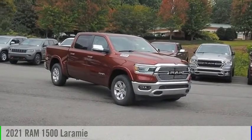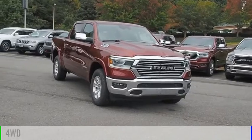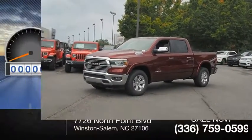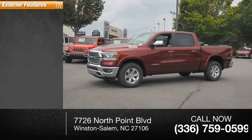Come test drive the 2021 1500. This vehicle is powered by a four-wheel drive eight-cylinder 5.7 liter engine and comes with an automatic transmission. This vehicle has less than 100 miles. Here are some of this vehicle's great options.